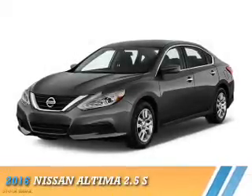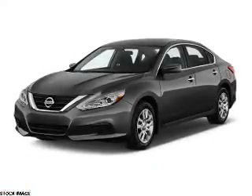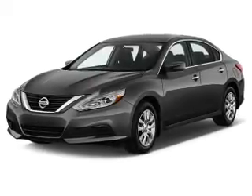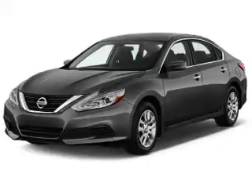Presenting the 2016 Nissan Altima. It's powered by front-wheel drive, a 2.5-liter four-cylinder engine, and a continuously variable transmission.